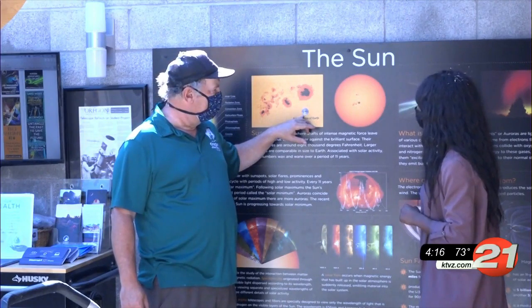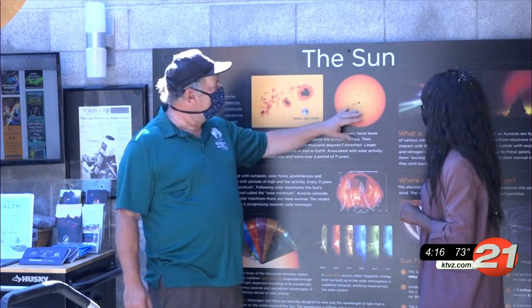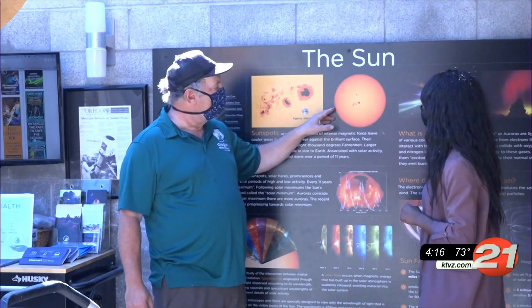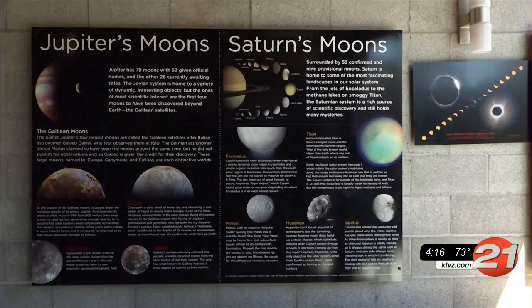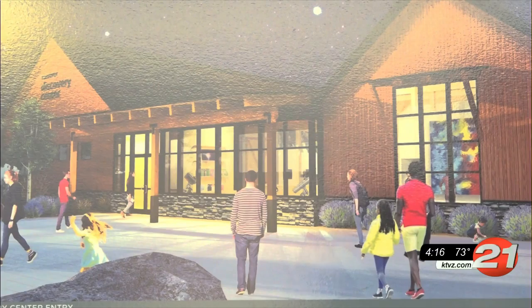An open house for the observatory is Saturday, and reservations are required to attend. Utility work has started for phase two of the project, which will include the Discovery Center Planetarium. Grosfeld says they're in the process of raising money for that and plan to have it completed in a couple of years.